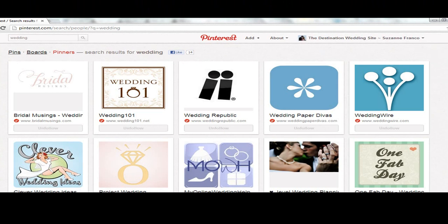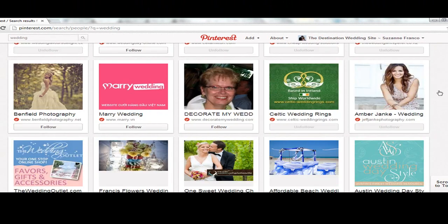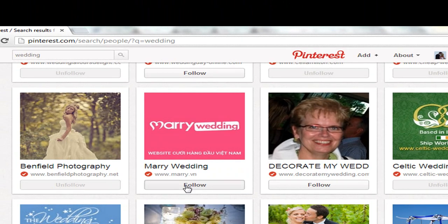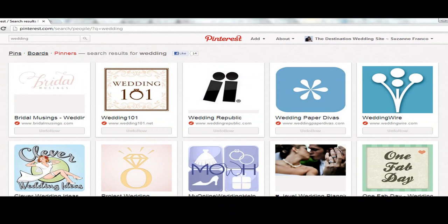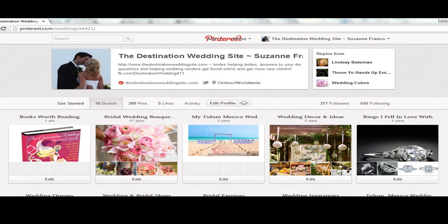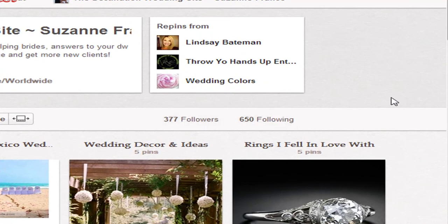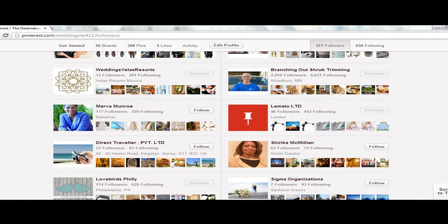So I'm following most of these people already, but here we found a couple — here's photography, so I would go in and follow Merry Wedding, Decorate My Wed, and so on. That's how you go in and search for other pinners and follow them, and of course a certain percentage of them are going to follow you back. Somebody asked me the other day how to see who's followed them — go look here: these are your followers and here are the people you're following.